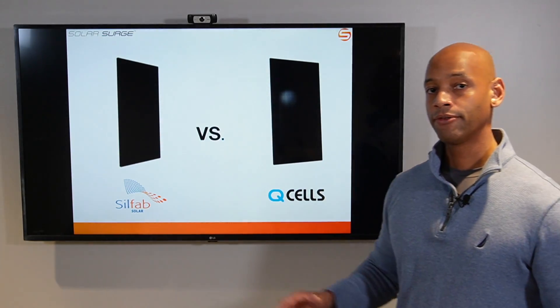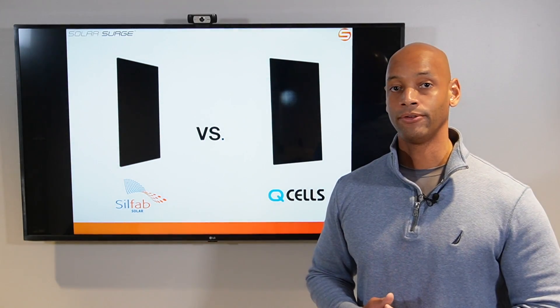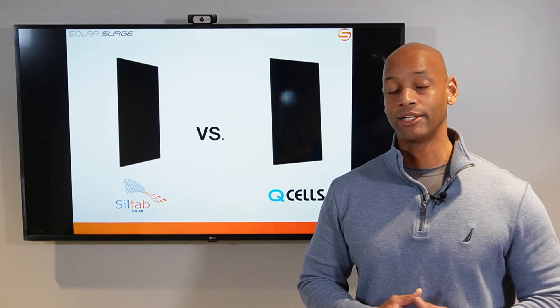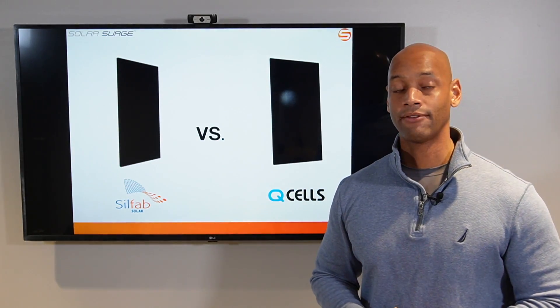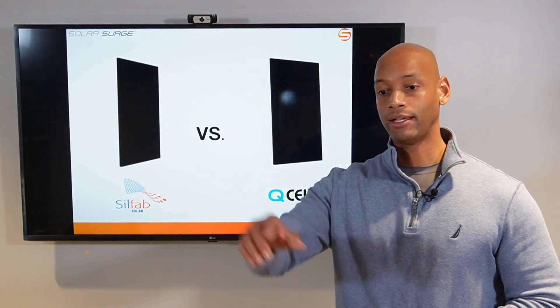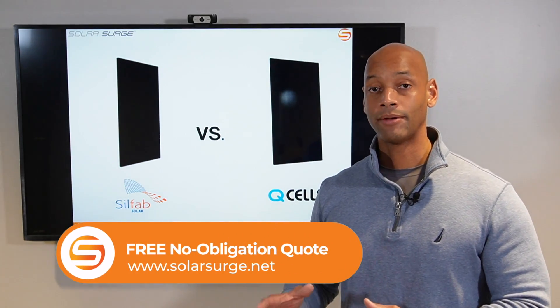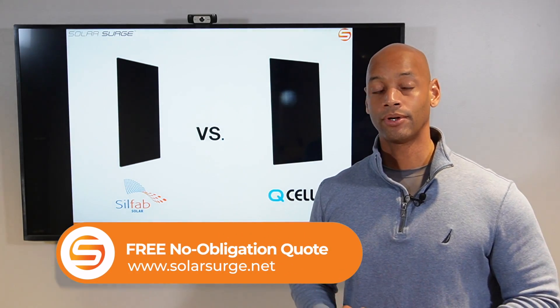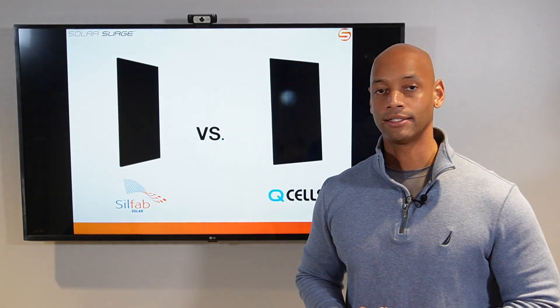Both of these are great options if you're looking for a discount solar panel. These are the two brands we still have available at 2021 pricing. If you need to get a price quote, you can reach out via the link below to our website, schedule a short virtual call with one of our team members, and we can put together some designs and pricing for you.